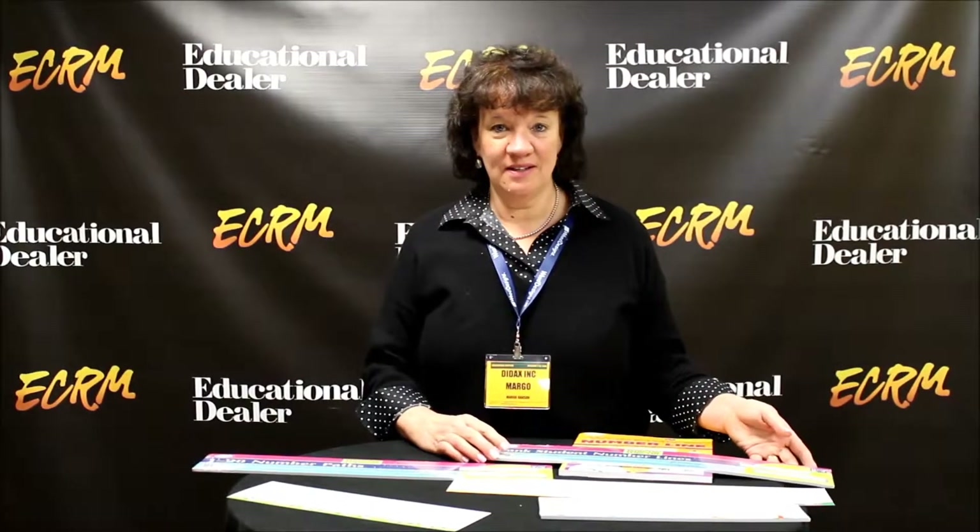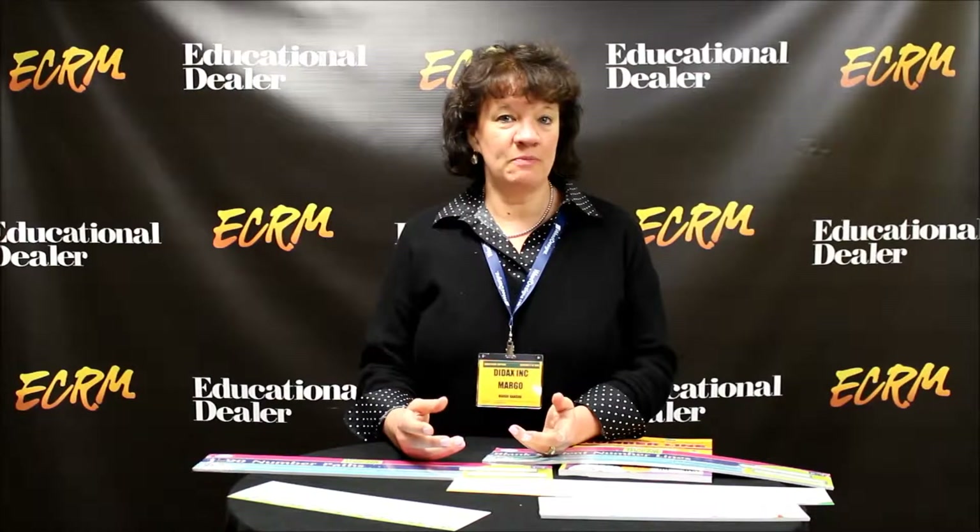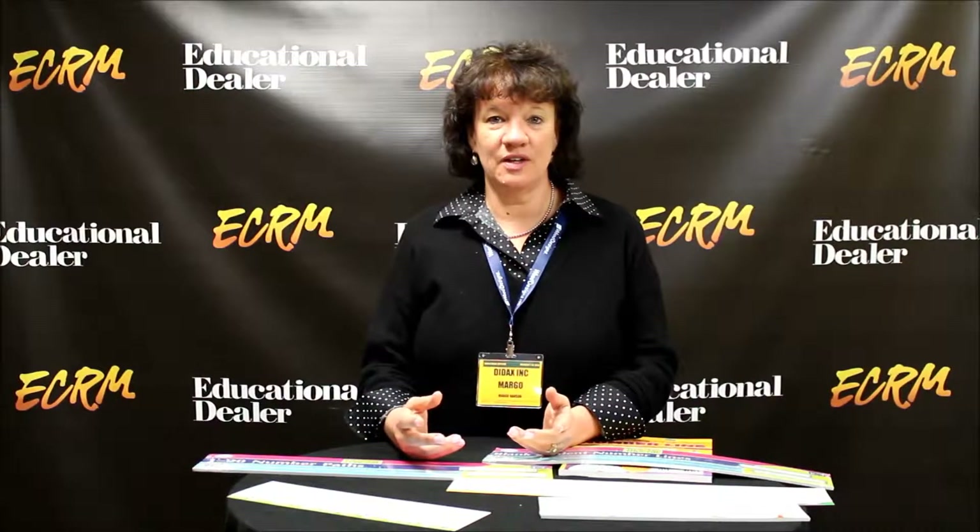Hi, my name is Margo Hanson and I'm from Didax. We are known primarily as a company that produces hands-on material for math, and today I wanted to introduce a number of products we have for number lines.